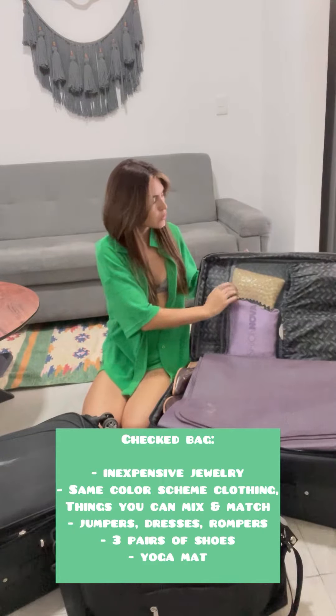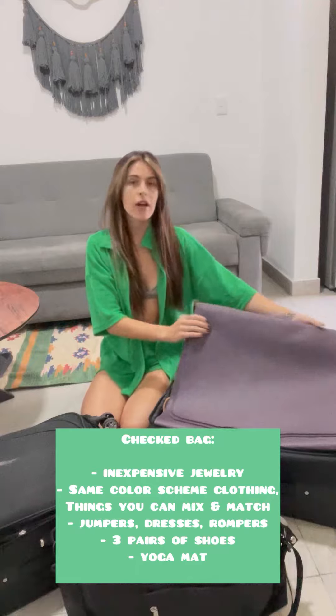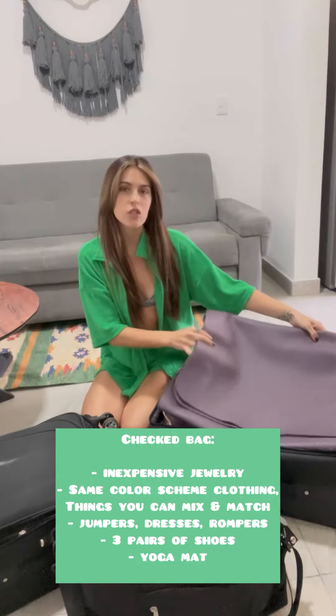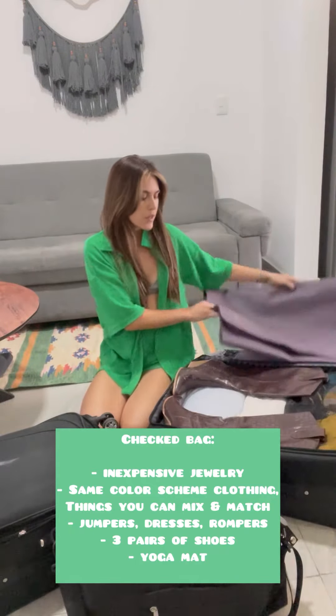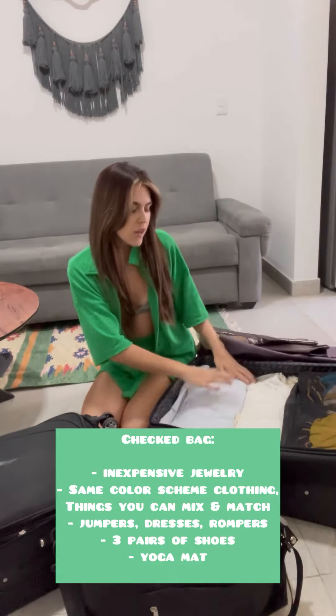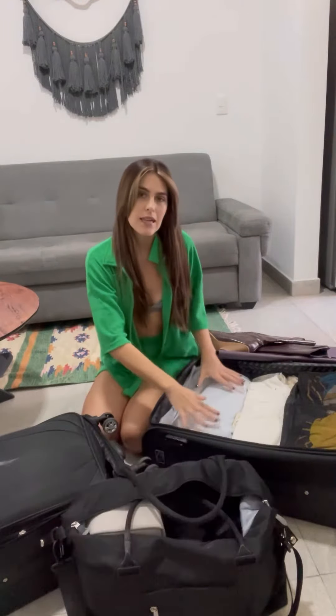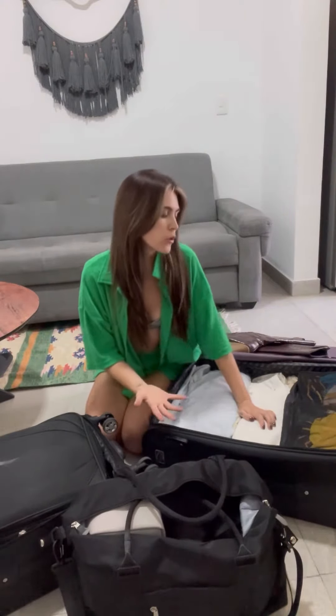For my checked bag, right here I have jewelry, and I have a pair of shoes in each one of these. Then right here I have my yoga mat for working out and I just fold that up and put it right on top. Next I have my boots which I laid right over the top. Then I have all my clothes which I folded really thin so they're not bulky and I can stack them on top of each other. I also packed my clothes in similar color schemes so everything was pretty neutral and pieces that I knew I could mix and match with one another, as well as a lot of jumpers and rompers.